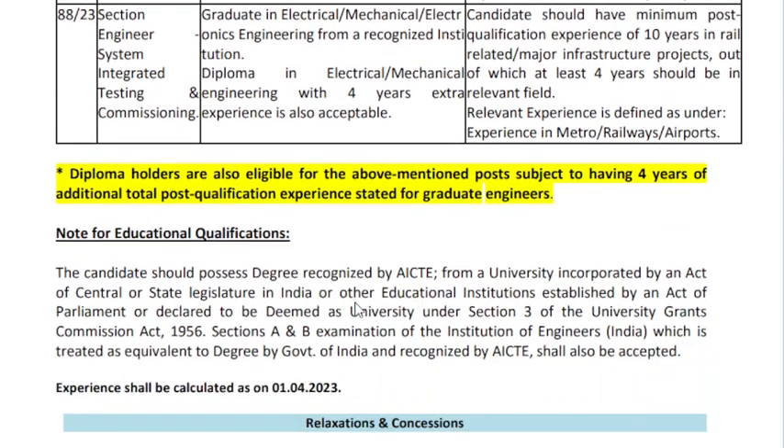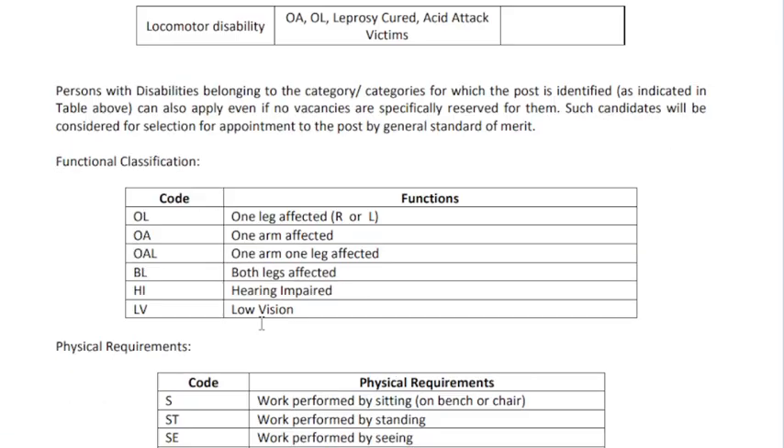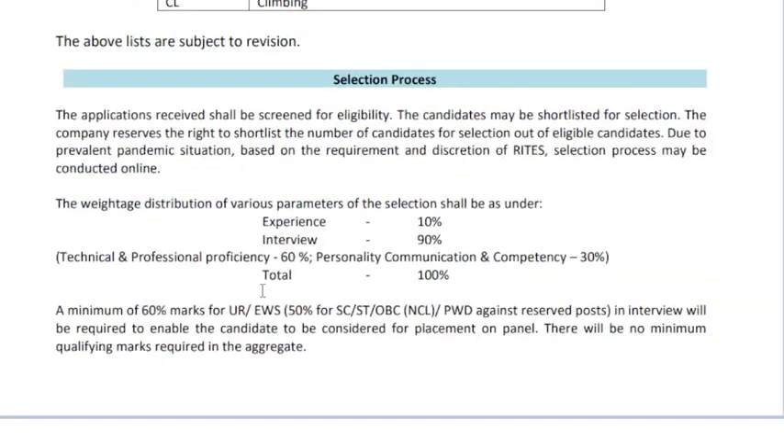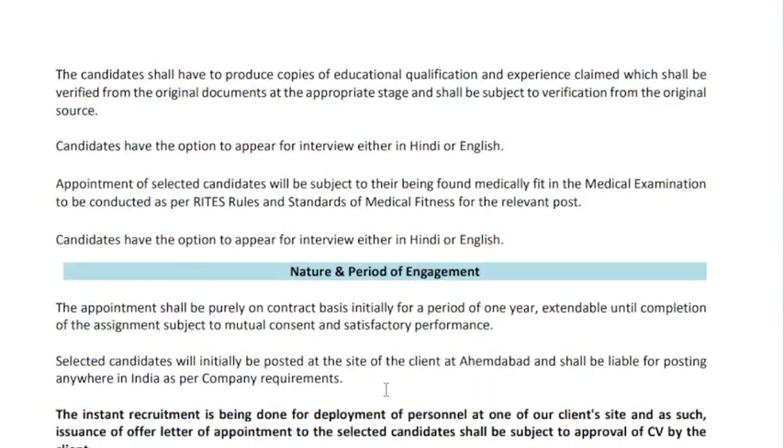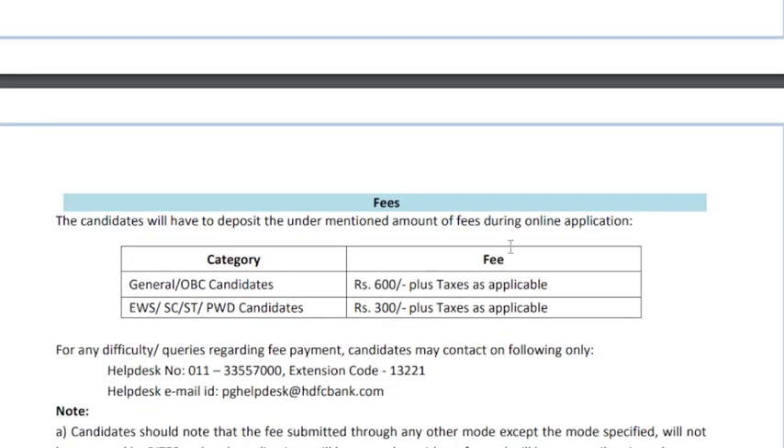This is an application and you can apply to the experience. You can apply to the application.